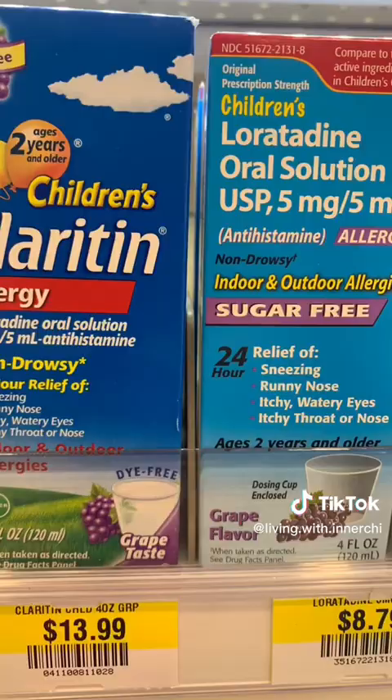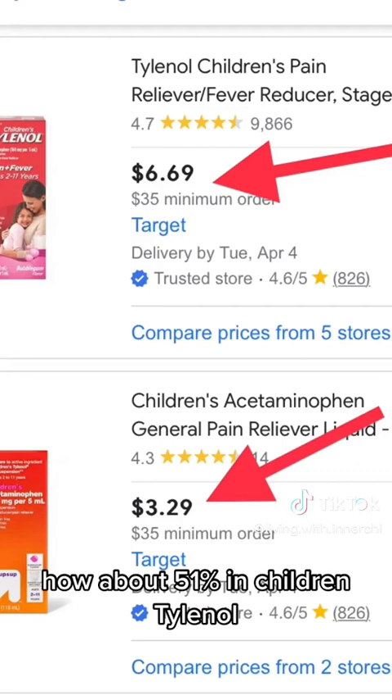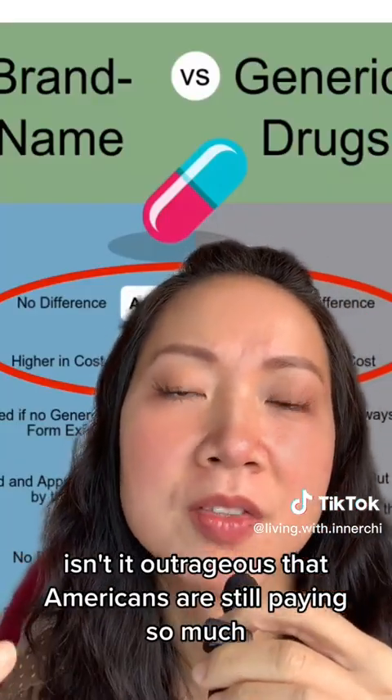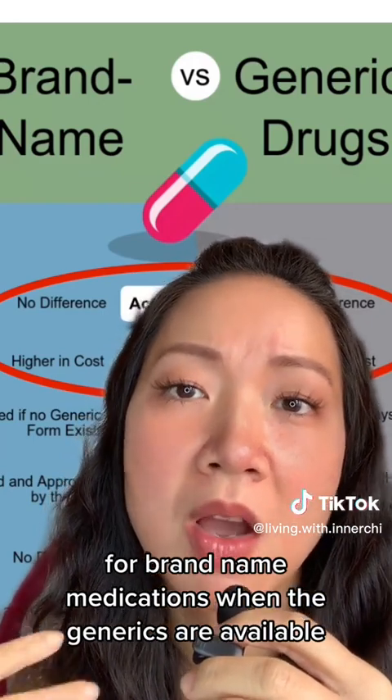Check out this whopping 37% price difference between the brand and generic children's Claritin. How about 51% for children's Tylenol? Isn't it outrageous that Americans are still paying so much for brand name medications when the generics are available and would do the exact same thing at a fraction of the cost?